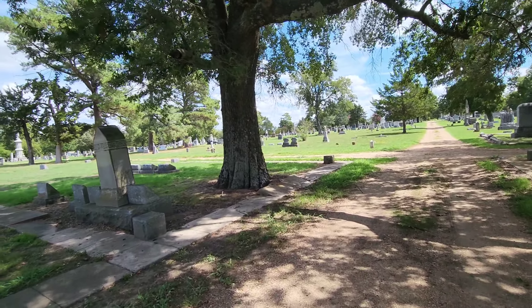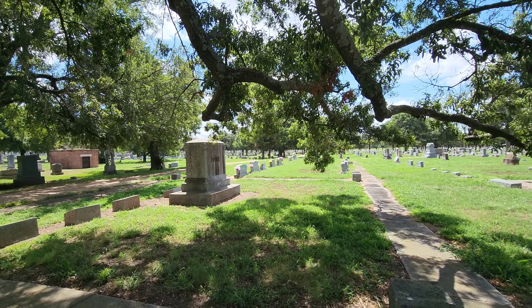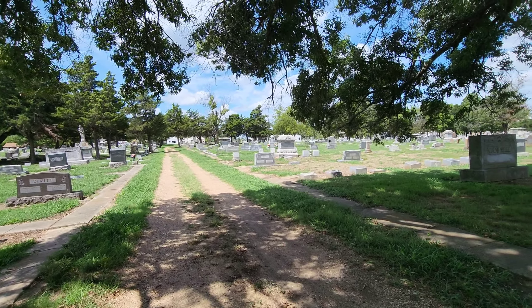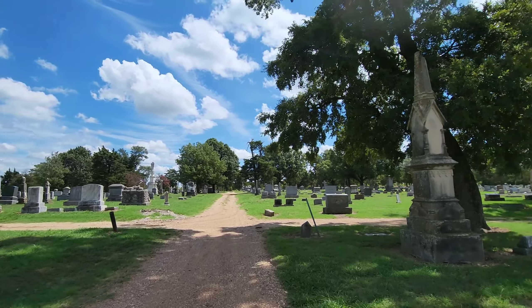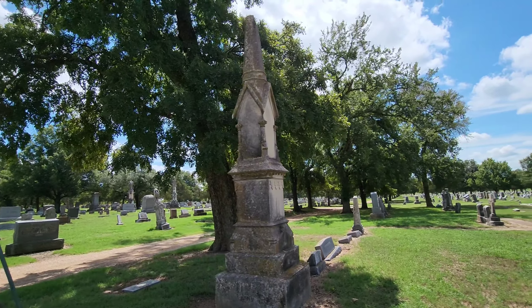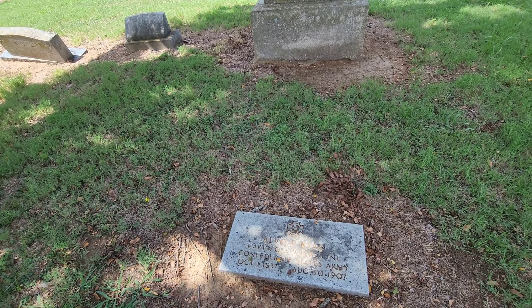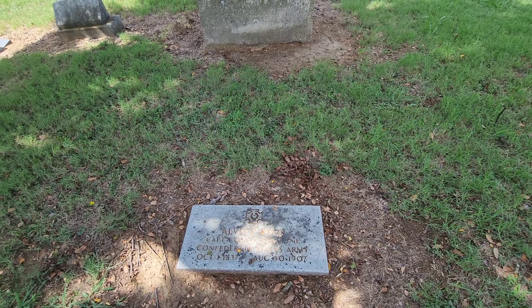You could definitely walk forever out here — there are just gravestones as far as you can see. We're walking up to some taller monuments now. That one looks kind of like a church steeple or cathedral. There's Alvis Ryan — he was in the Confederate States Army, died in 1907.